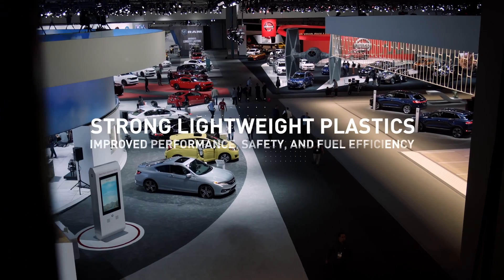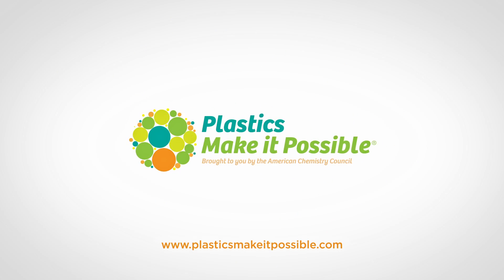Thanks for exploring plastics and cars with me at the LA Auto Show. There's much more available on our website, plasticsmakeitpossible.com. And I'll see you next time on our website.